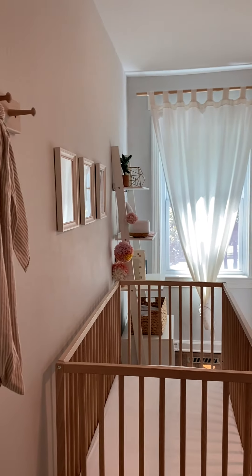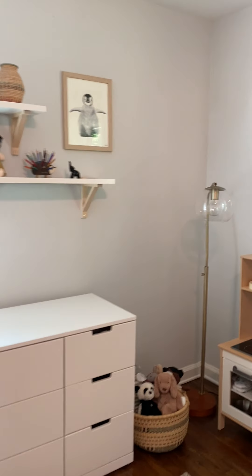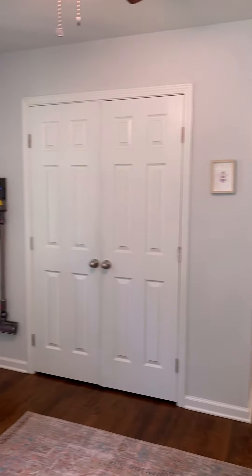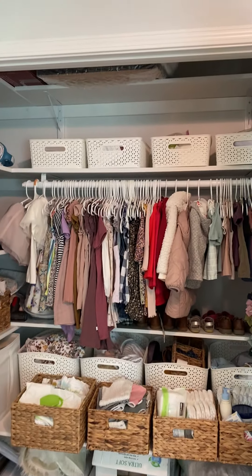I've got a second bedroom. Actually, three bedrooms. They really did a good job with the space. Looking back around. And then this has got a double door closet. Nice size closet, actually.